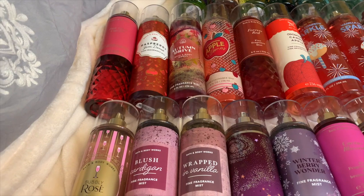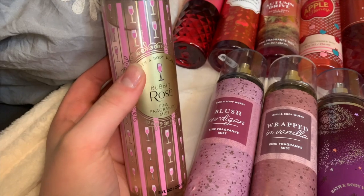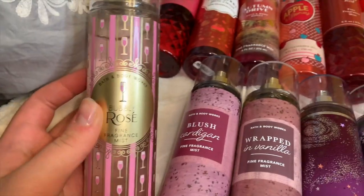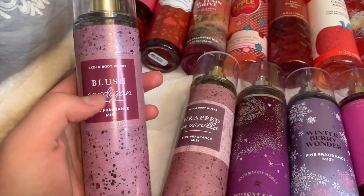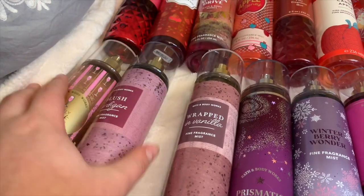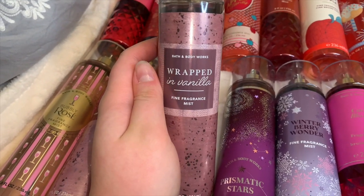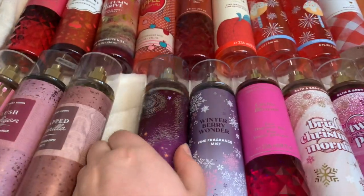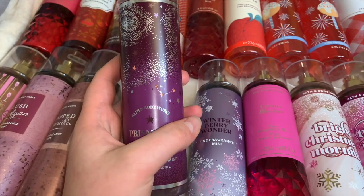Welcome to the collection. The first mist I have is Bella Rosé — orange and cranberries, a very belly fragrance, not my favorite but still pretty good. I also have Blush Cardigan, a new one, like a raspberry creamy scent I really liked. I also have Wrapped in Vanilla, a creamy frostingy gourmand vanilla — more like cake frosting than cake. And Prismatic Stars, a very fruity berry scent with a hint of feminine floral, but mostly a super sweet berry scent.